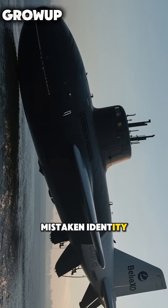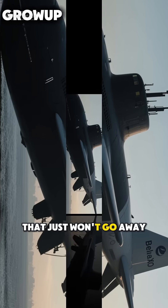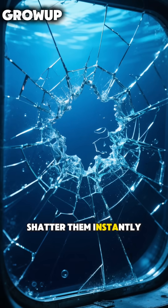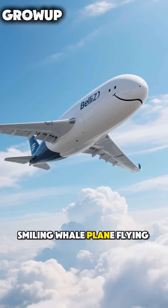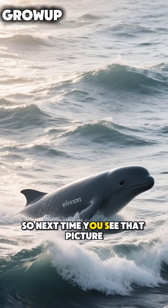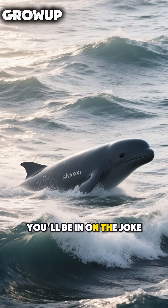It's a classic case of mistaken identity that just won't go away. So no, submarines don't have windows — the pressure would shatter them instantly. But there is a giant smiling whale plane flying around that loves to cosplay as one. So next time you see that picture, you'll be in on the joke.